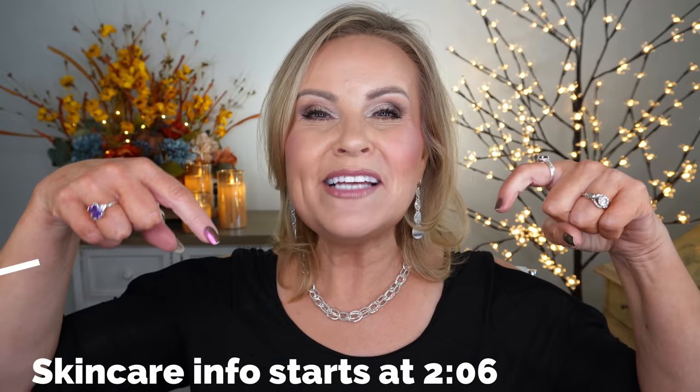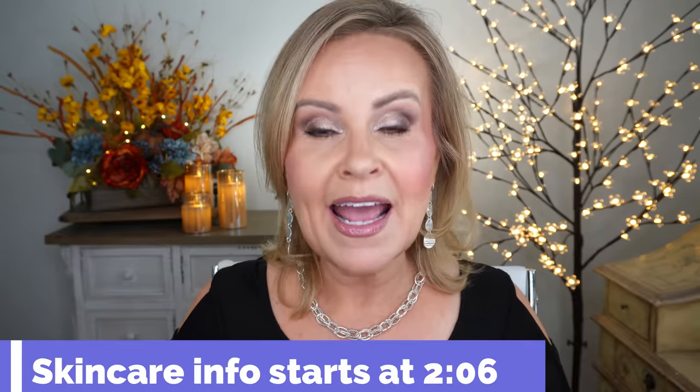Hi friends and welcome into my channel. I'm very excited to share the three reasons that estheticians will never touch this ingredient or never use it — it will never be in their bathrooms or their skincare arsenal. Before we get started, I'm going to put a timestamp right here where you can skip ahead to the meat of the video.